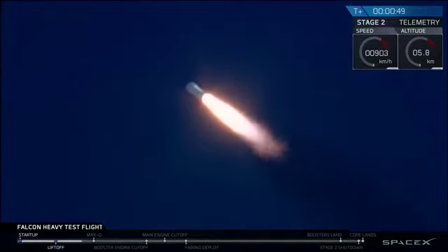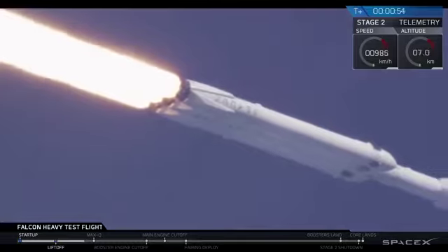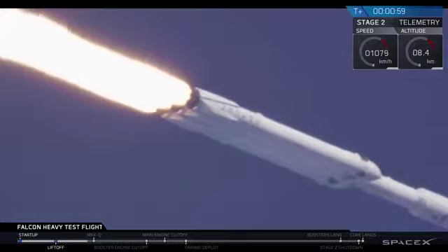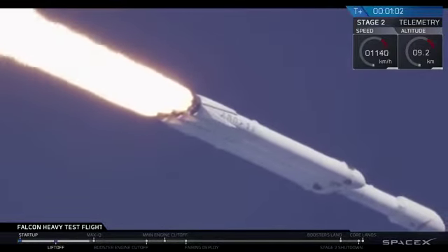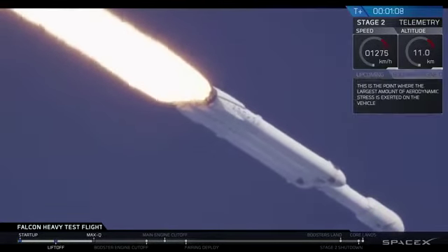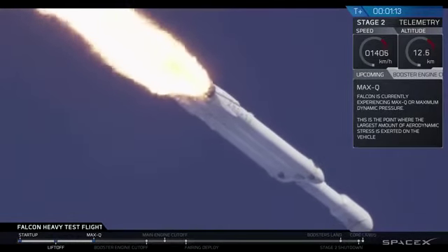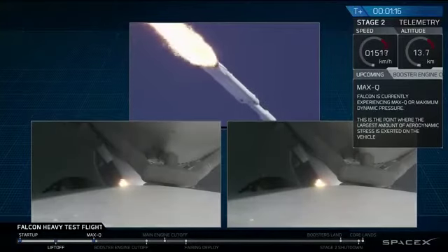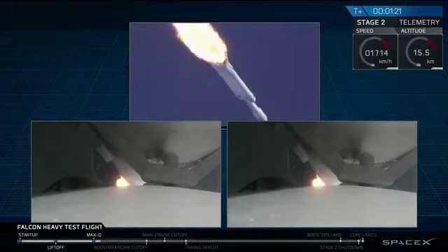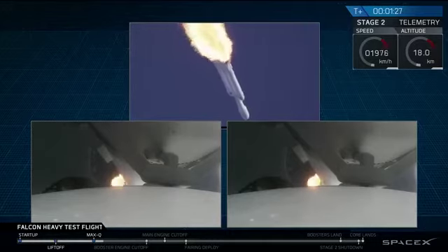We're getting ready to throttle down for Max Q. Vehicle is supersonic — you've heard the call out. Side boosters are now throttling back up to full power. Vehicle has reached maximum dynamic pressure. We're past Max Q.